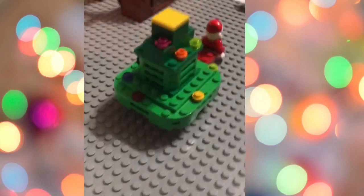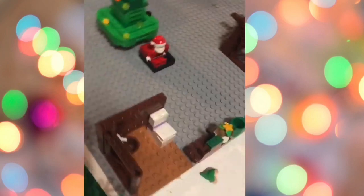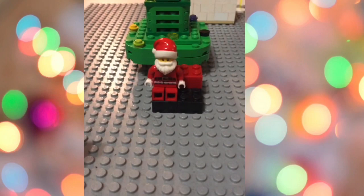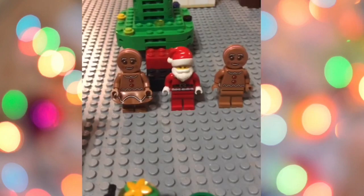Now we have this big one on the mountain — and look who's behind it: Santa! There he is. You'll probably be seeing Santa a lot in this video.